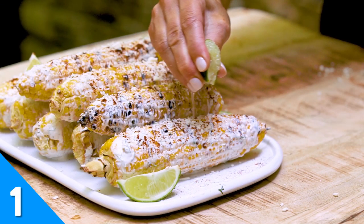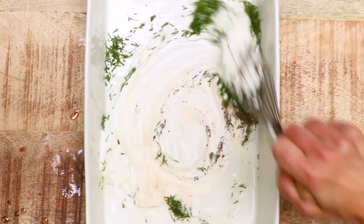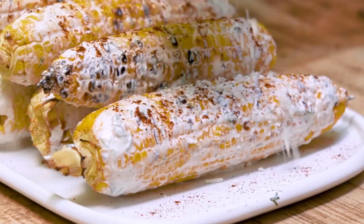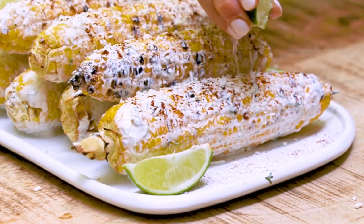We know that grilled corn on the cob is not exactly revolutionary, but this version is grilled and dilled and lathered in a creamy, tangy sour cream topping. Add a little chili powder and fresh cotija cheese, and this corn may just become the star of your next cookout meal.